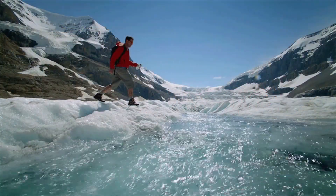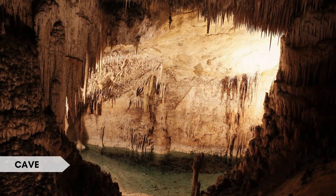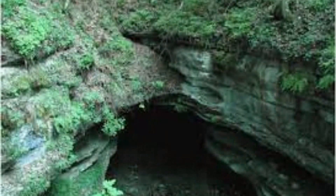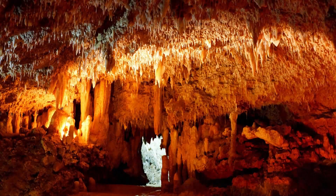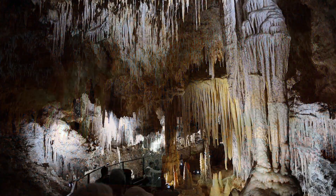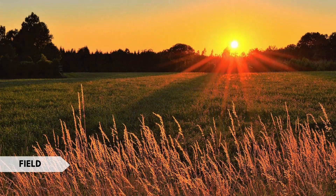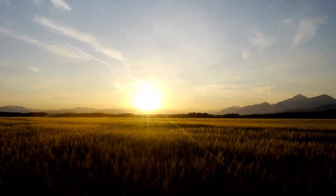A cave is a natural underground chamber or passage, often formed by the erosion of rock. Interesting fact: Mammoth Cave in Kentucky, USA, is the world's longest known cave system, with more than 400 miles of explored passageways.